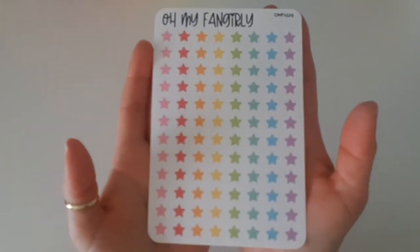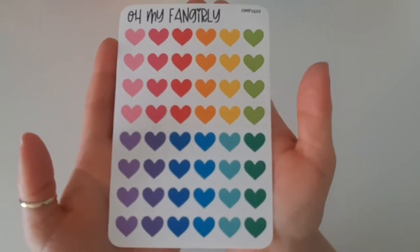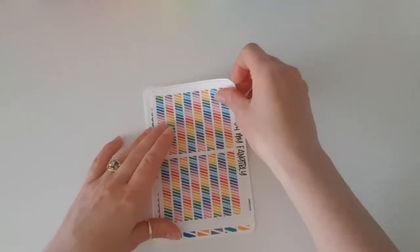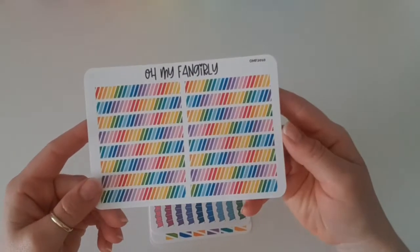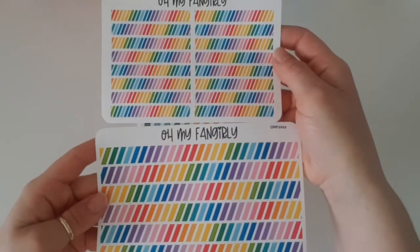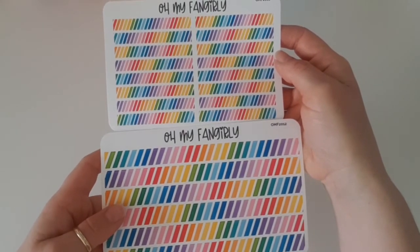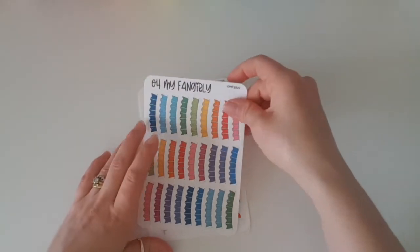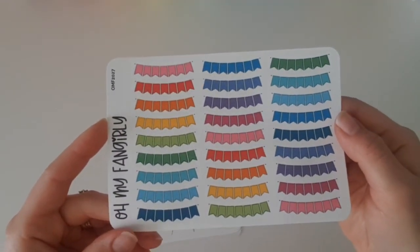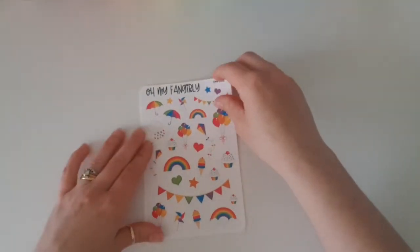Then I picked up these stars for the same reason — great for finishing off any spread or using as checklist dots. Then I picked up the larger size hearts — it's always good to have a few different sizes to scatter around. Then these were the rainbow stripe washi strips. There were three different sizes and I went with the mini and the large. And then we have some gorgeous rainbow banners — I don't remember ordering these but maybe Paige has been really generous and given me some extras. I love these, they are so adorable.